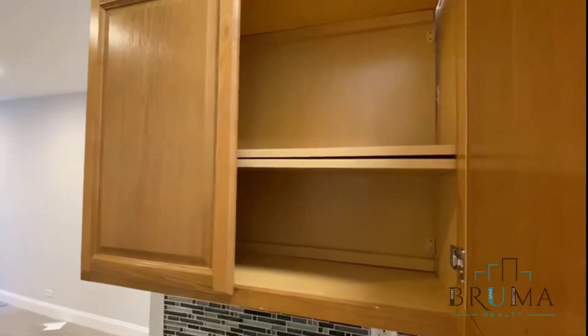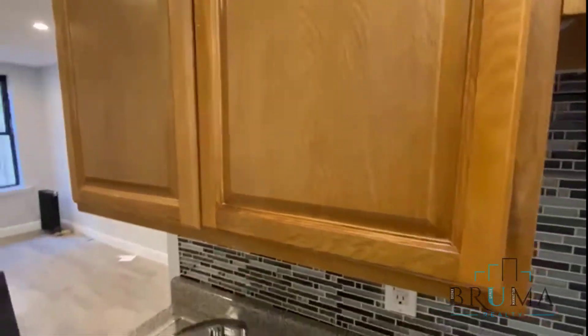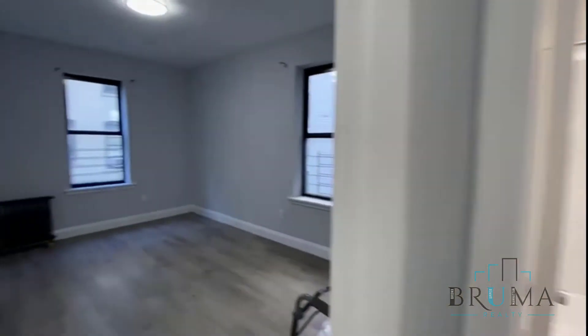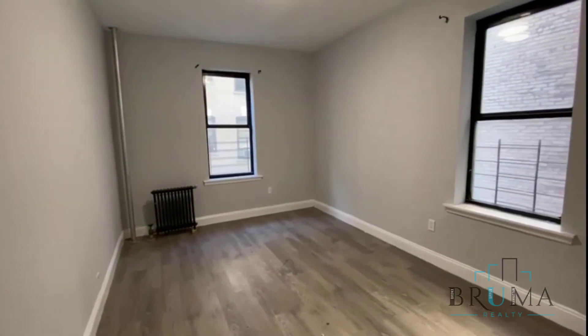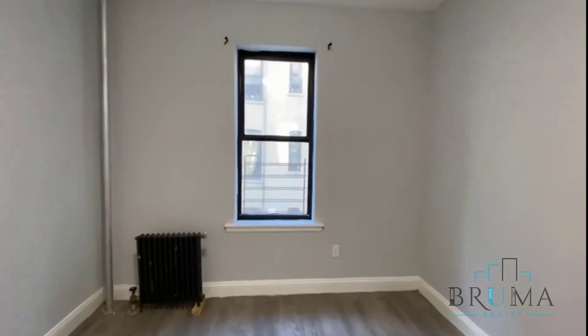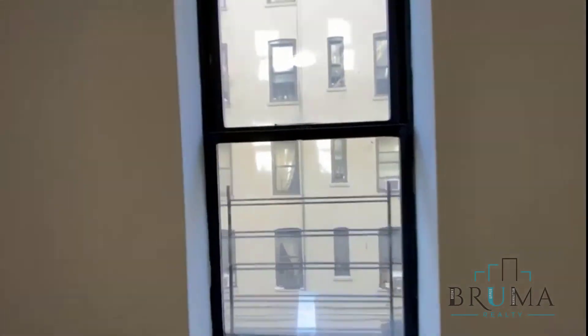It has backsplash tiles, brand new cabinets, brand new sink. This unit is almost ready. Now we have the bedroom, which is a king size — a very big bedroom with two windows.